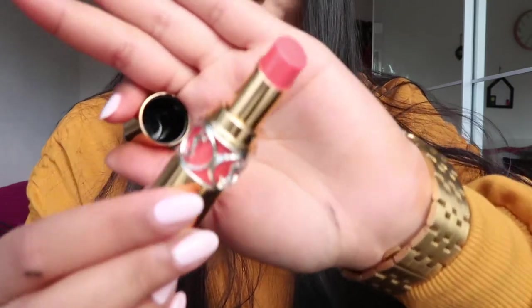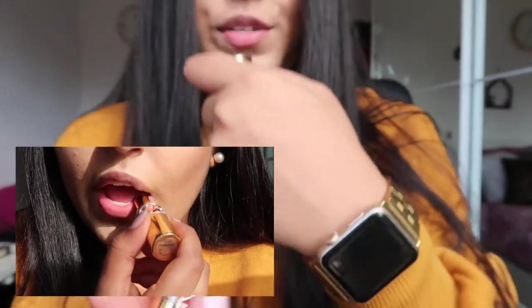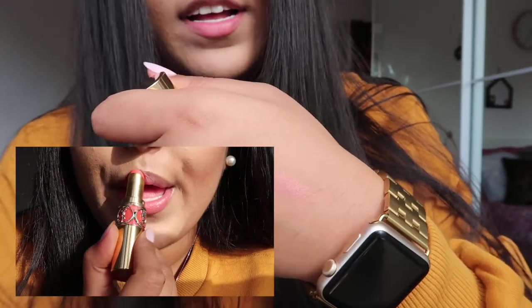And there you have it — oh my god, it is so pretty! I'm going to swatch this on my hand. It's not very pigmented, it's quite sheer. It's more like a balm, but I love it.